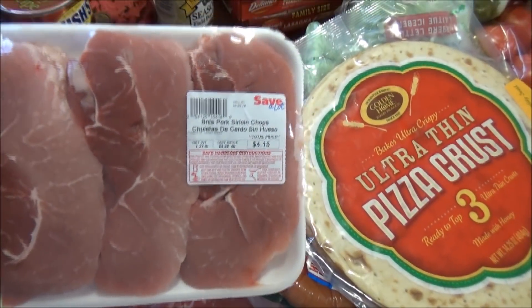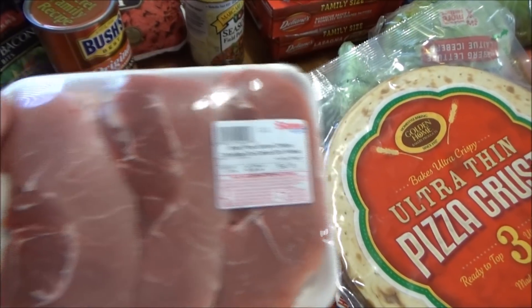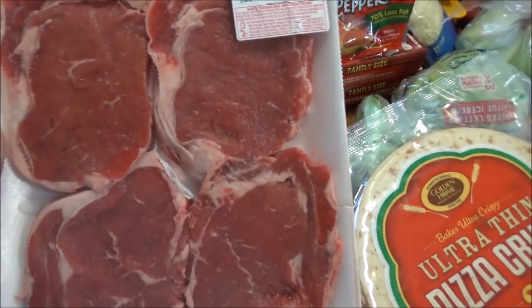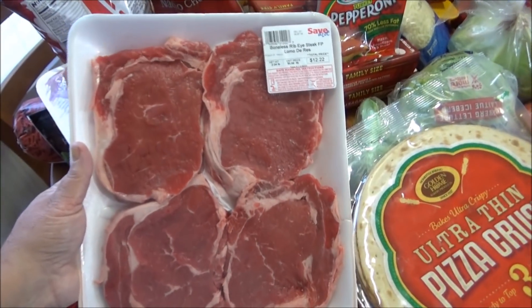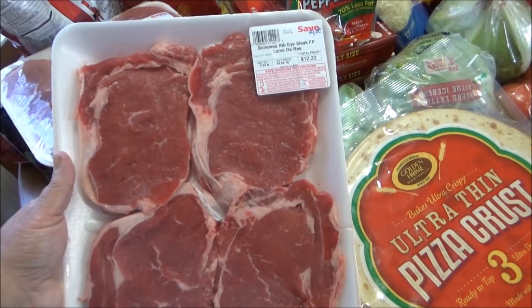I picked up some pork chops — they were $4.18. I also got a four-pack of ribeye steaks. They're thinner steaks but there's still a lot of steak in there for $12.22.